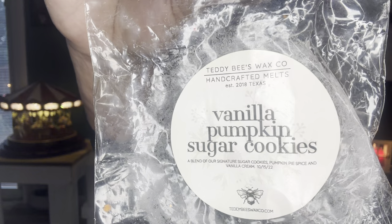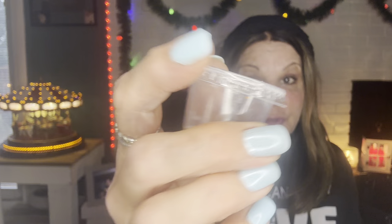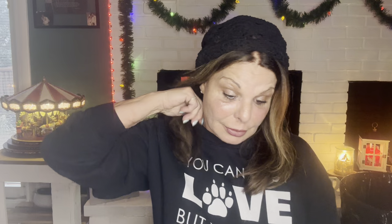Teddy B's vanilla pumpkin sugar cookies was so good — I used a soufflé in the kitchen warmers. I would buy more but probably just for the kitchen. Then I did Teddy B's Pumpkin Woods in a tea light to see if I wanted more before her RTS. Also Lavender and Speckles — palo santo and tons of vanilla: bakery vanilla, crunch cake, vanilla buttercream, and a hint of cinnamon spiced vanilla. I wrote 'more with three exclamations and a heart.' Loved it so much. You definitely have a customer every time you pour this one.